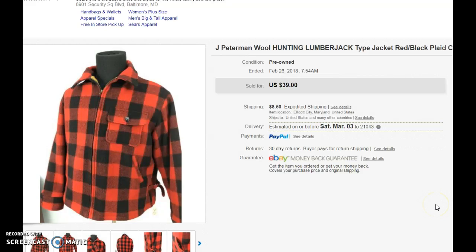Here's one that I sat on for a while — it's a wool jacket with a lumberjack-style design. I picked it up for $15 and thought I'd really be able to sell it for a lot more, but it's getting towards the end of the season and I wanted to move it, so I took $39 for it.